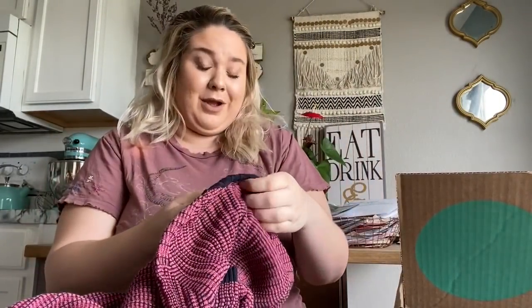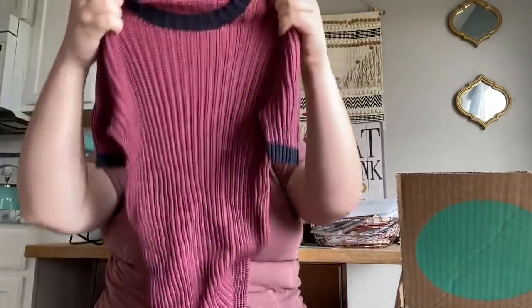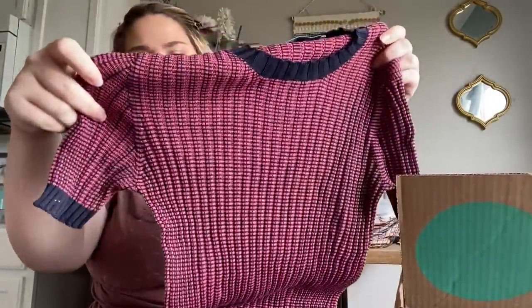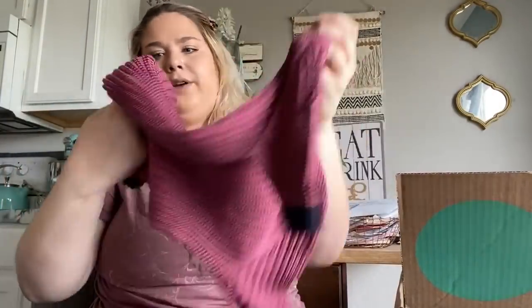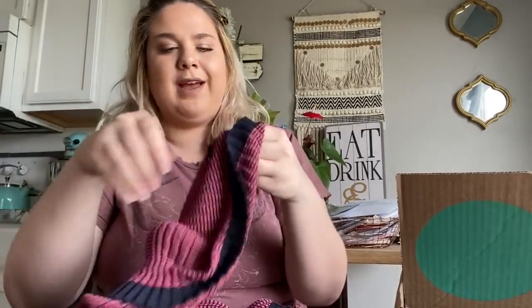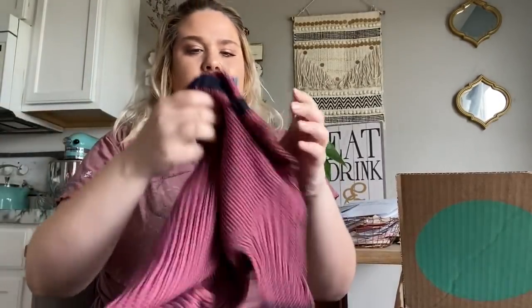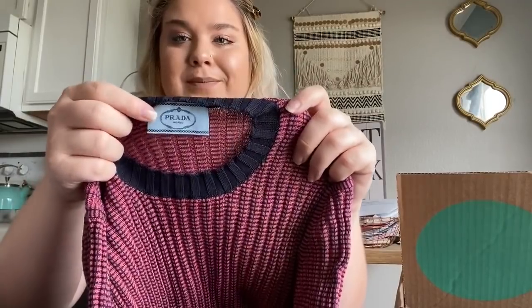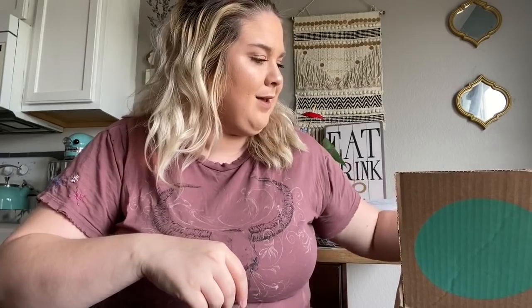Okay, this is exciting — this is a Prada Milano little knit short-sleeve sweater shirt. It's cute. What size are you? The size tag is cut out, so that doesn't help me. It's small — I would assume this is like an extra small or small, but I don't know because there's no size tag.